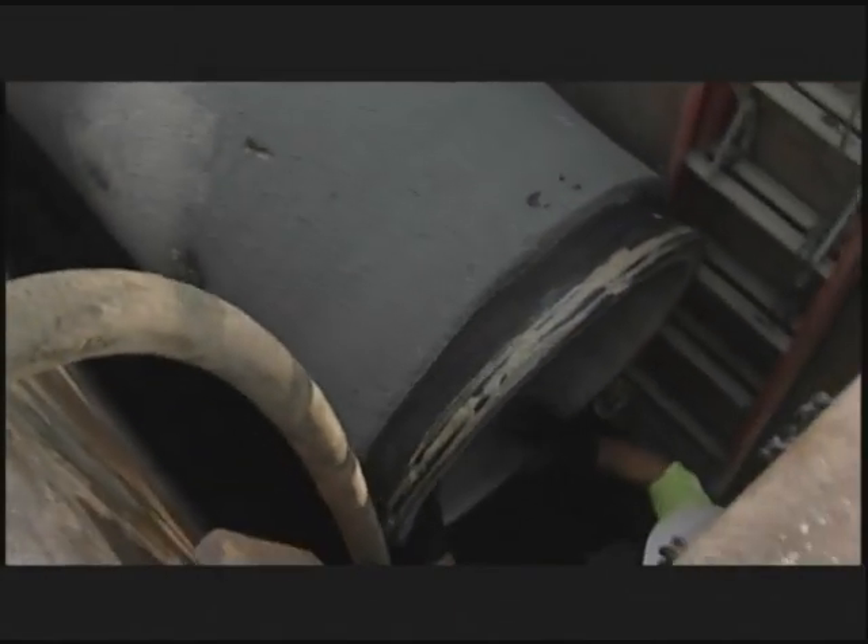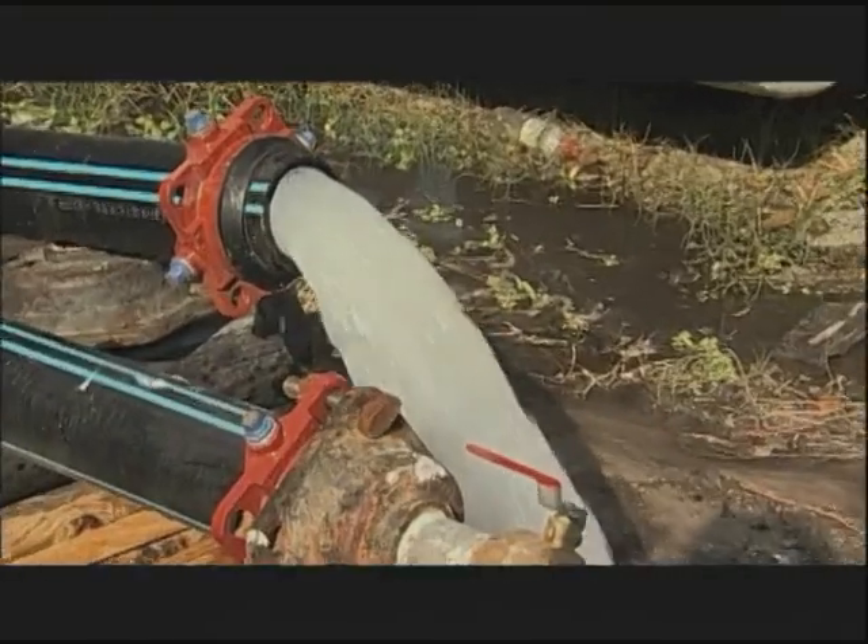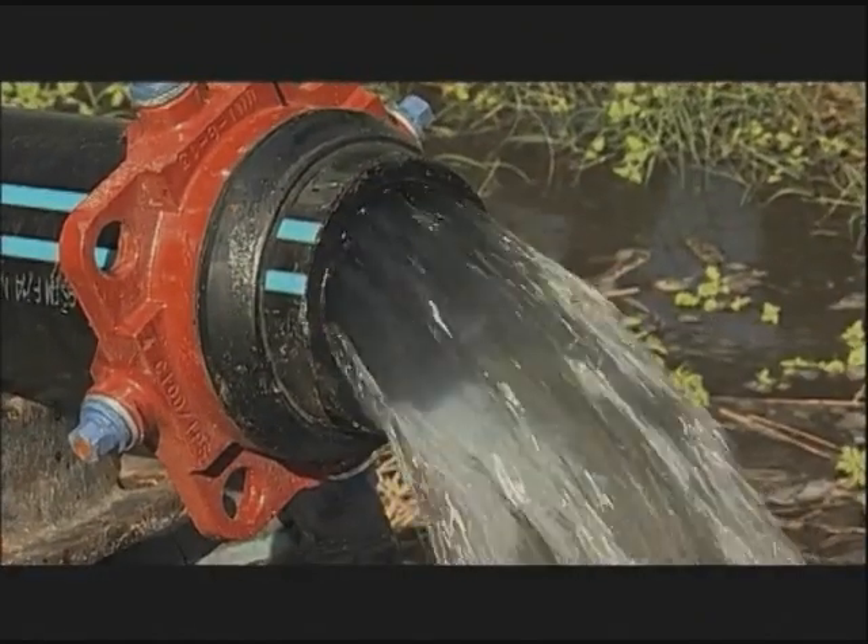New water main installations can affect water quality and create taste and odor problems if dirt, coliform, or other bacteria get inside during construction.